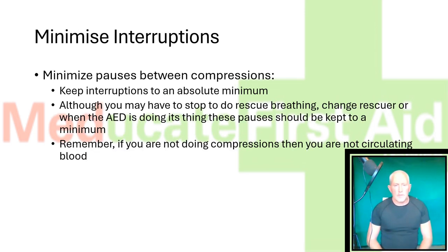Minimise interruptions. Minimise pauses between compressions and keep interruptions to an absolute minimum. Although you may have to stop to do rescue breathing, change rescuer, or when the defibrillator is doing its thing, these pauses should be kept to a minimum. Remember, whilst you're not doing compressions, you're not circulating any blood around the body.